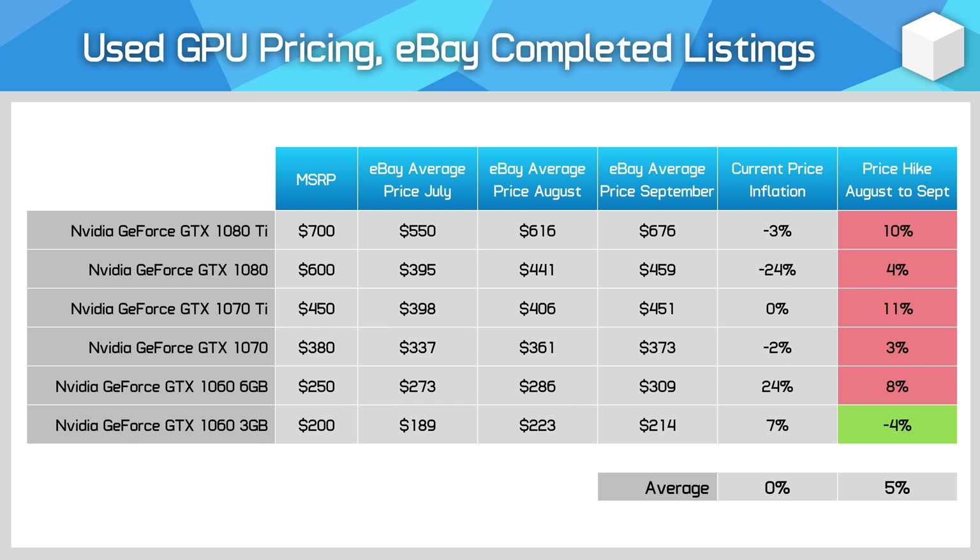Pascal GPUs from Nvidia's GeForce 10 series have risen in price by 5% on average, with some pretty crazy prices for cards like the GTX 1080 Ti. On the whole, 10 series cards are selling used for only slightly below their launch price from 4-5 years ago, or above that launch price in the case of the GTX 1060 6GB. The 1080 Ti is also poor value compared to brand new RX 6600 XTs for gaming, although the 1080 Ti is much better for mining, so that explains a lot of the discrepancy.